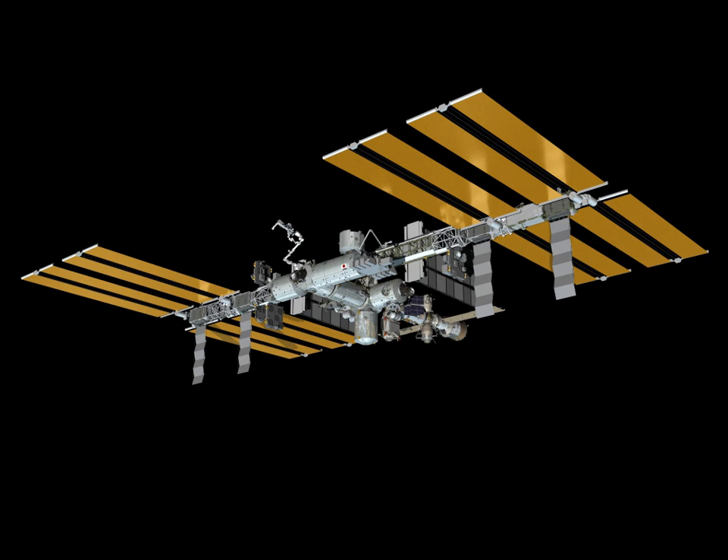Building the complete station required more than 40 assembly flights. As of March 2011, 26 space shuttle flights have docked with ISS to add elements, and nine other shuttle flights have flown logistics servicing missions to ISS without adding major external elements. These 35 shuttle missions include nine Spacehab and 10 MPLM logistics servicing missions in various combinations.